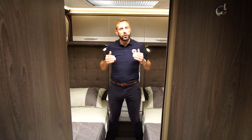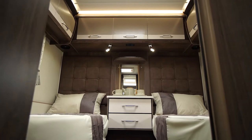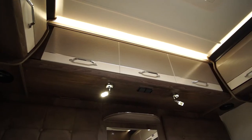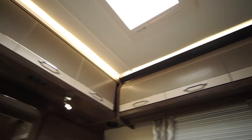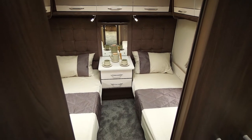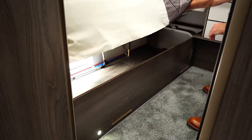The rear bedroom features generously sized twin beds. In addition it also features overhead lockers to the near side, off side and rear. There is also storage underneath the fixed beds which can be accessed from the outside.